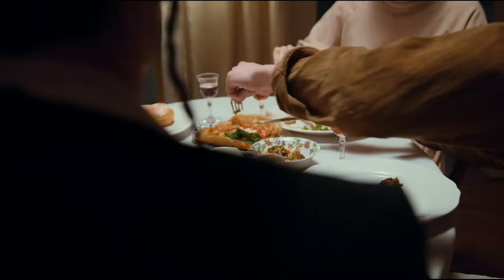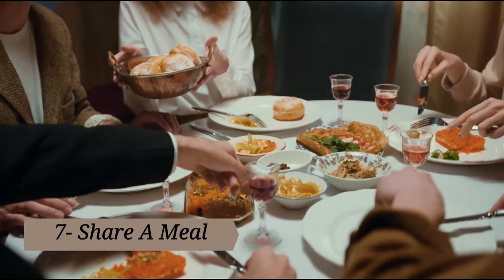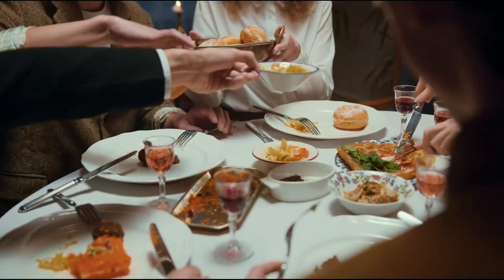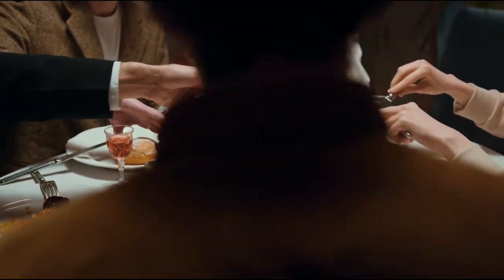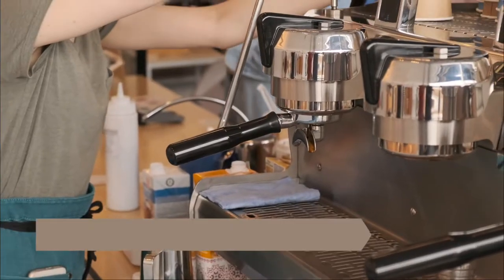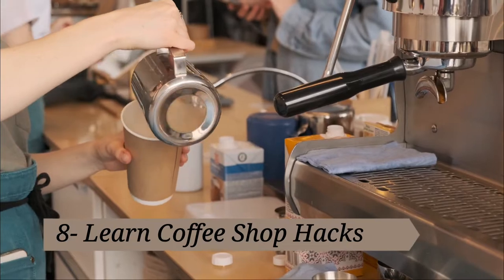Tip seven: share a meal. Portions are crazy big in America. If you haven't tried splitting an entree with someone, you'll be pleasantly surprised — you'll still get full, and if you need to, you can always order an extra side. Tip eight: learn coffee shop hacks. If you're spending a lot of money grabbing coffee in a drive-through each month, learn ways to cut back on that bill.